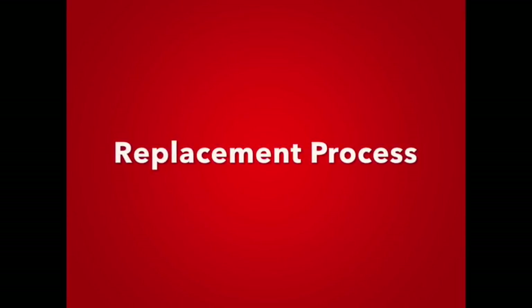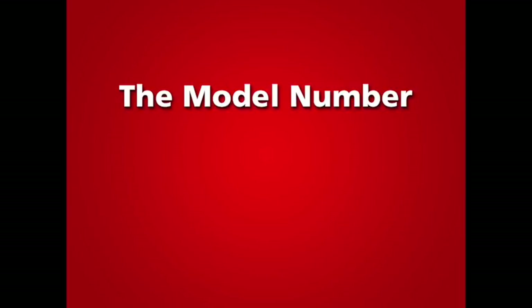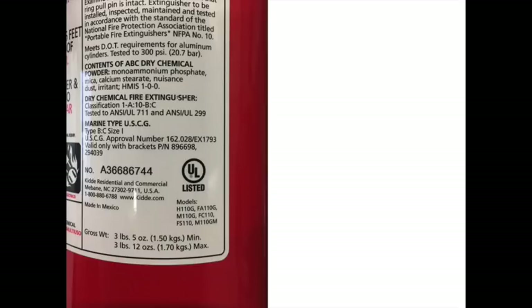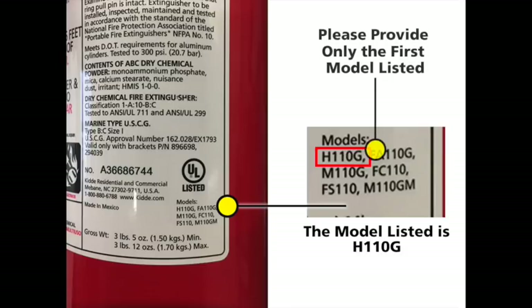To process your replacement for an affected fire extinguisher, you will need to provide three unique identifiers from your unit: the model number, the date of manufacture if available, and the serial number. First, please locate and identify the model number and color of the fire extinguisher. The model number can be found on the bottom right of the fire extinguisher label below the UL mark and may consist of both alphabetic characters and numbers. If more than one model is listed on the label, you will only need to submit the first model listed.